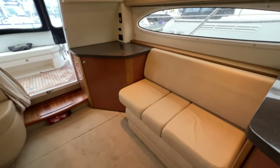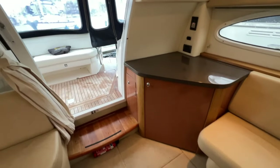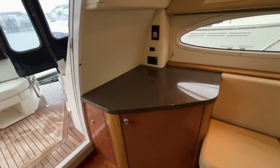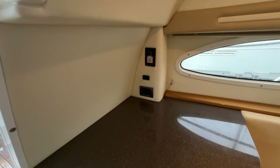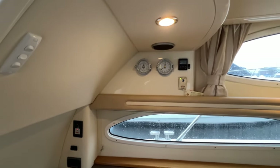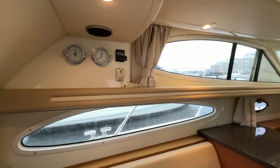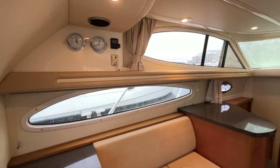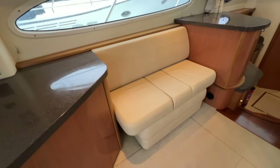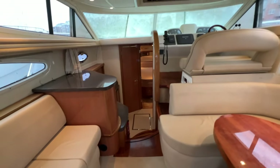Turning around to the port aft corner, there's a nice sideboard unit with a big shelved cupboard. The electric isolator is in here, which isolates with a key — great. There are more 240-volt sockets, what looks like an electric TV aerial booster, a clock, a barometer, heating controls, and various safety bits and pieces. It smells great in here and there's really no evidence of use whatsoever — a really lovely boat.